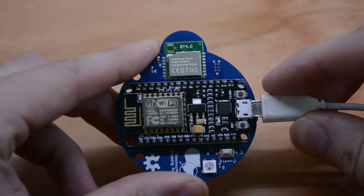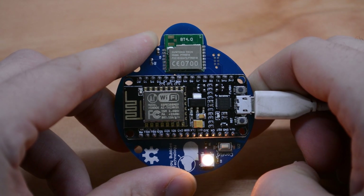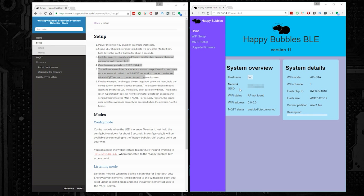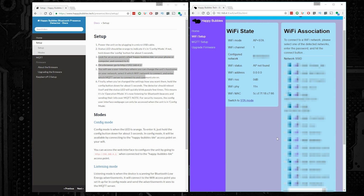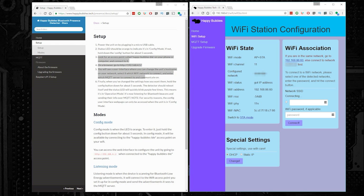Configuring the Happy Bubbles is really straightforward. First, connect power to your Happy Bubbles. Then press and hold the configuration button for about four seconds. You'll know you're in configuration mode when the LED blinks purple a couple times and then turns bright orange. Next, on your smartphone or computer, look for a new Wi-Fi network called 'Happy Bubbles BLE' and connect to that. Once connected, open a web browser and go to 192.168.4.1. The first thing you'll need to do is give it a unique hostname — in my case, I'm calling this one 'lab.' Then go to the Wi-Fi setup tab. On the right-hand side you should see a list of available Wi-Fi networks. Select your primary Wi-Fi network, type in your password, and click connect. If everything goes okay, it should say 'got IP address' next to Wi-Fi status.